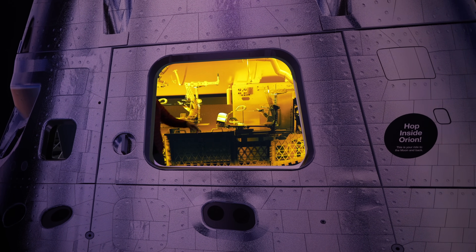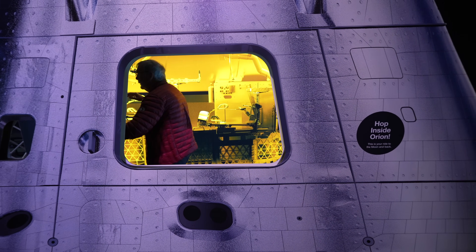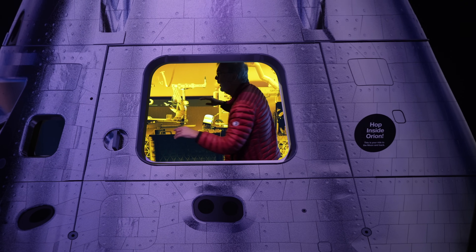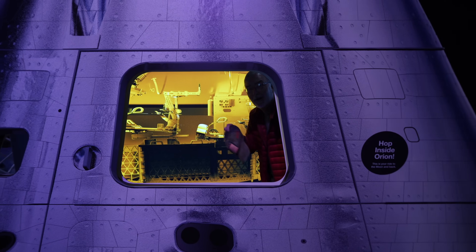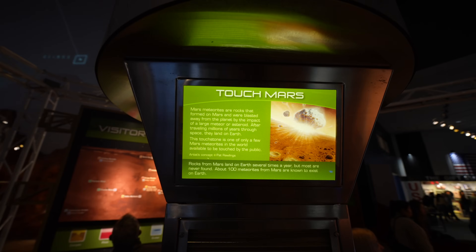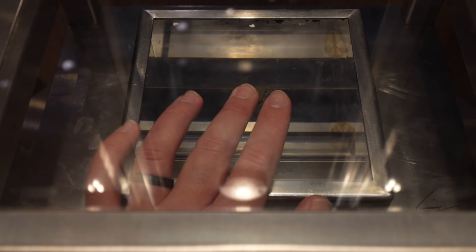We left a like for Pops' amazing zero G performance — is that what zero G looks like? It looks like dancing. You can also touch Mars here — you can touch both the moon and Mars at Space Center Houston.